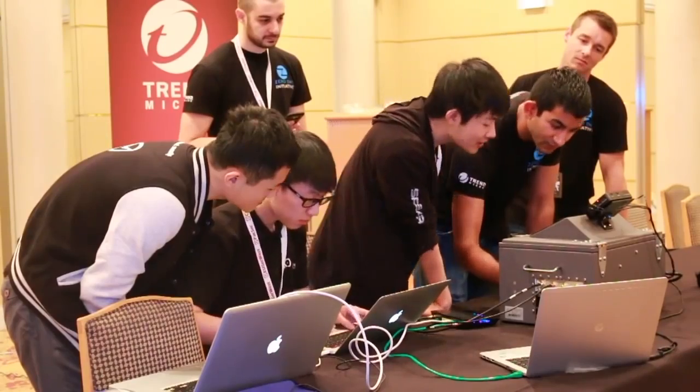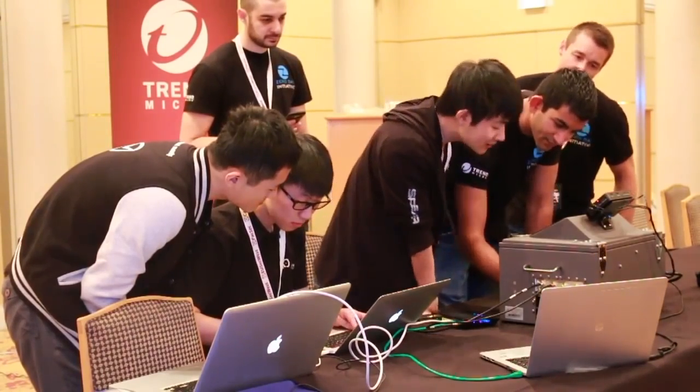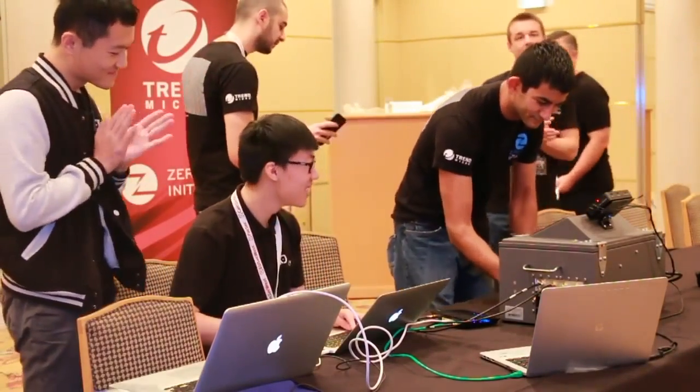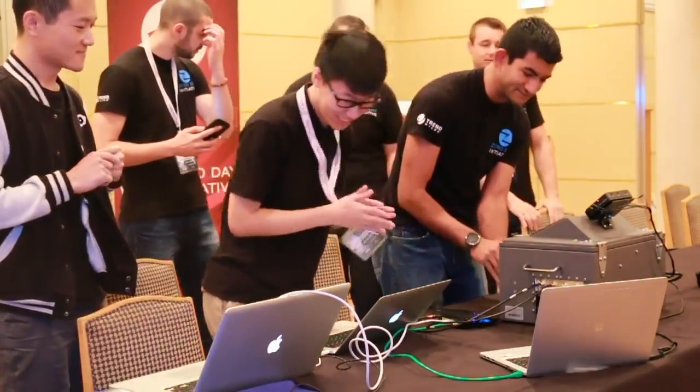They did it twice more to earn the strength, stealth, and sniper style points all for Master of Pwn. The end result was $102,500 and 29 Master of Pwn points.